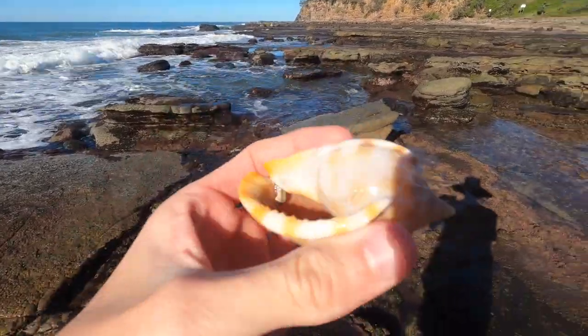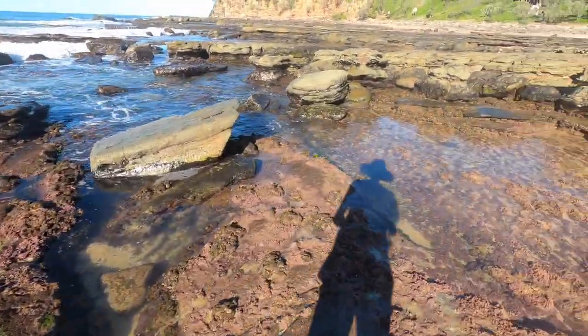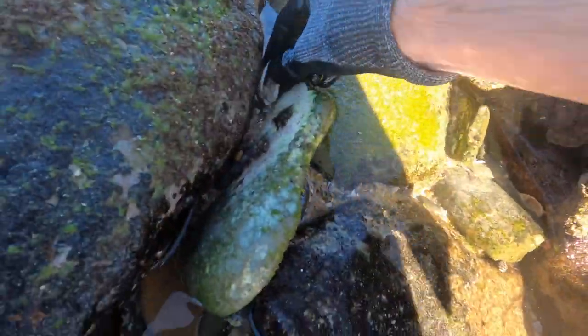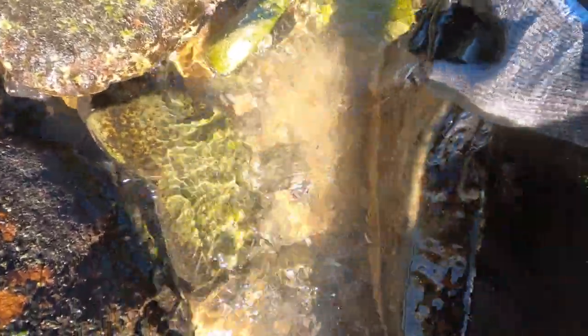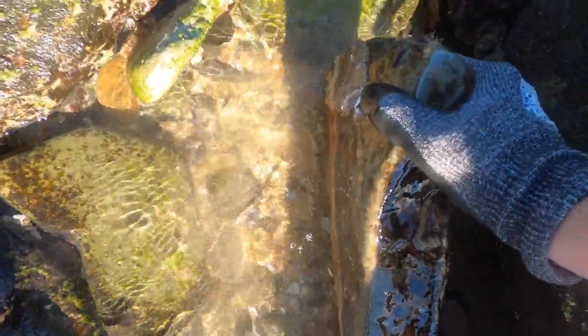This bonnet I actually retrieved from about two feet deep of water. I could see it just in my peripheral vision and I decided to jump in and get it. My pants got pretty wet, so I had to take off all my gear and leave the camera there just in case I dropped it. But it was a very, very nice bonnet and I indeed kept it for myself.